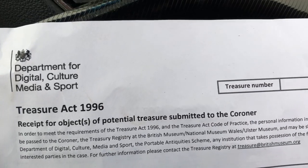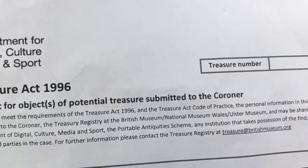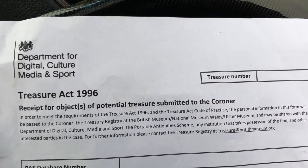You know it's the real deal when you're asked to fill in a form like this — your receipt for finding treasure.